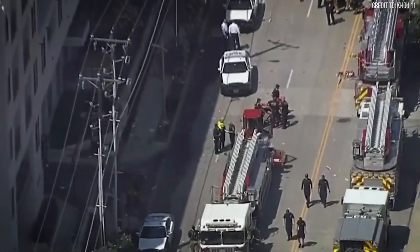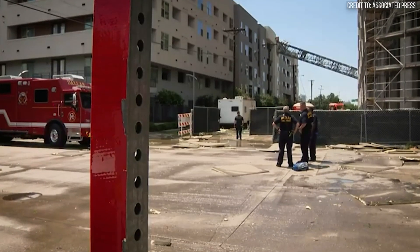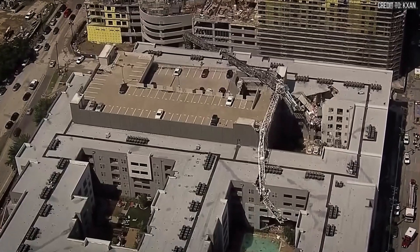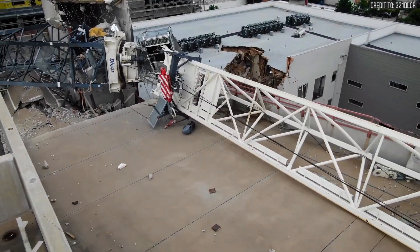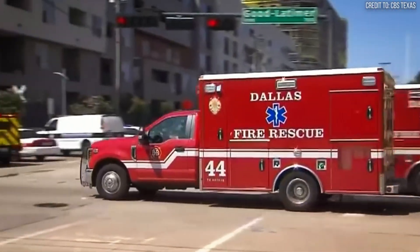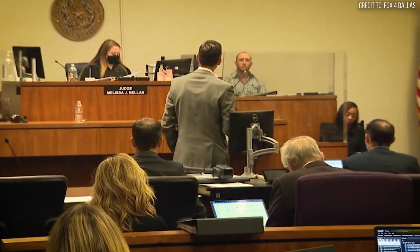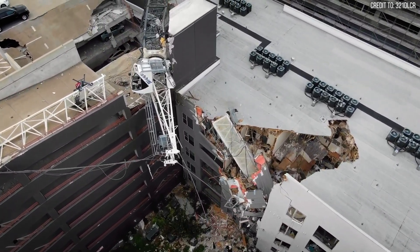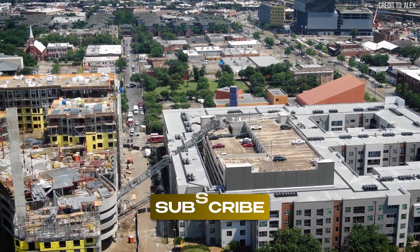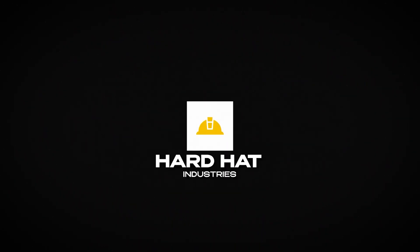The Dallas tower crane collapse was a brutal lesson in physics. A locked brake turned a $1.5 million crane into a massive sail, allowing 70 mph winds to snap its steel mast. It was a preventable failure of procedure that resulted in one tragic death and triggered over $600 million in damages and legal battles. Thanks for watching Hard Hat Industries, your source for serious machines doing real work. If you like this, hit like, subscribe, and turn on notifications so you don't miss what's next. Until then, keep your head down and your gear running!